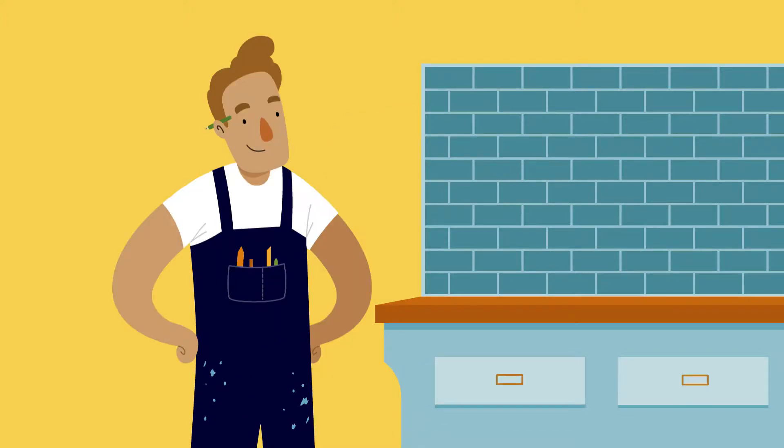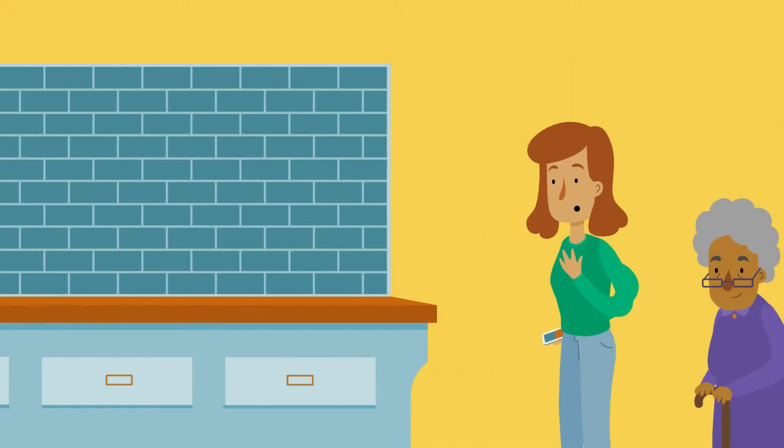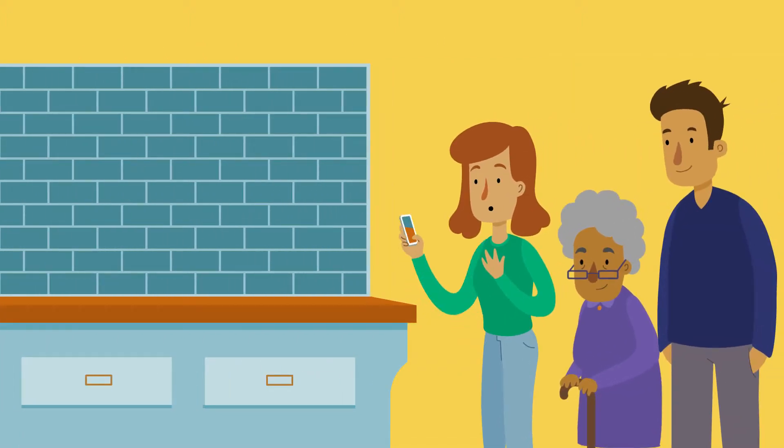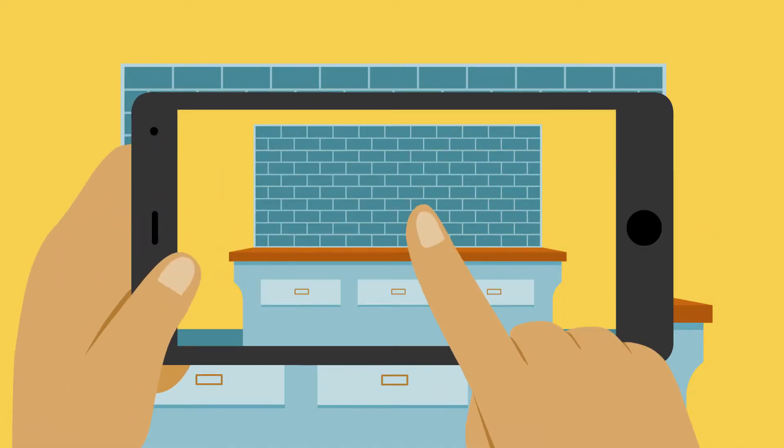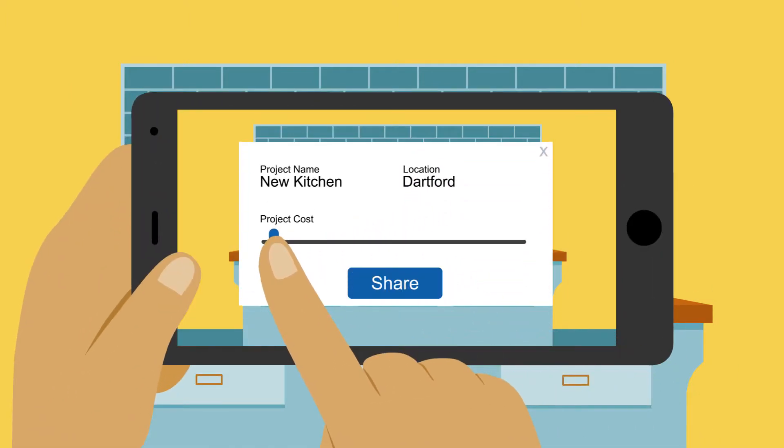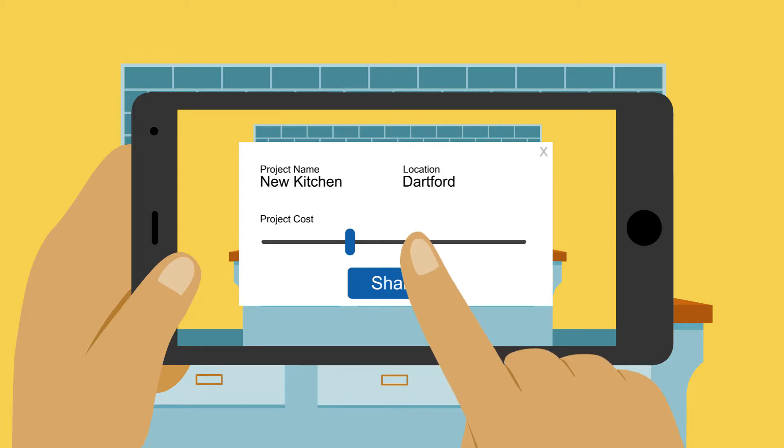Max is working on his latest project and is going to showcase his work on Tradeectory. It's a free trade directory where customers see your work for themselves. Just take some pictures or videos, add the project cost and upload using our free smartphone app or website.